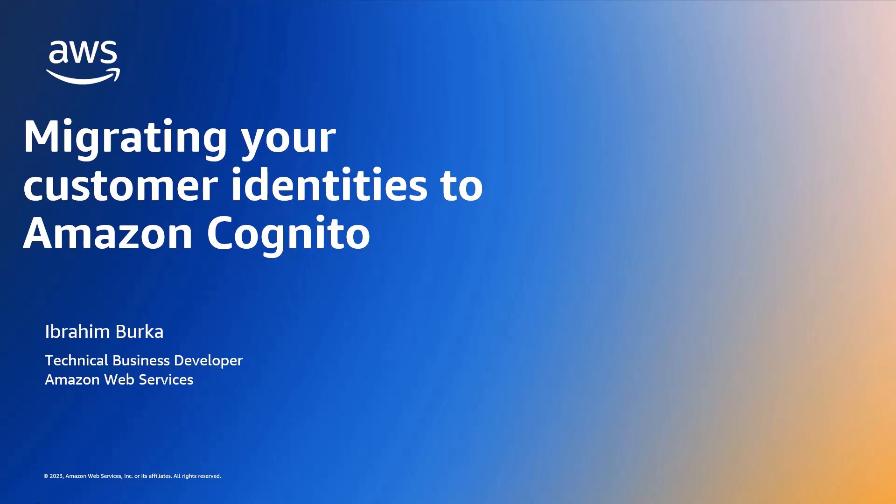Hello everyone, my name is Ibrahim Berka and I'm a technical business developer here at Amazon Web Services. In this video, we'll be talking all about migrating to Amazon Cognito.